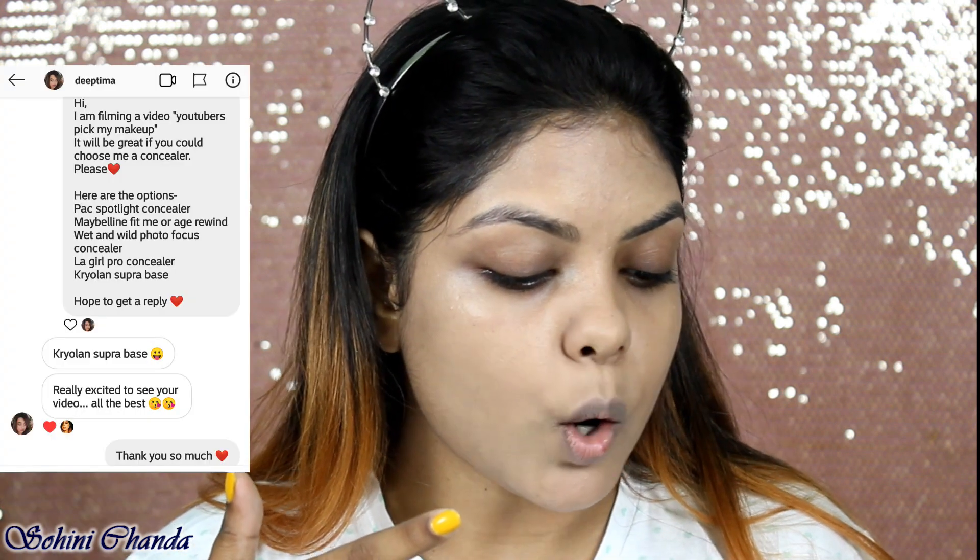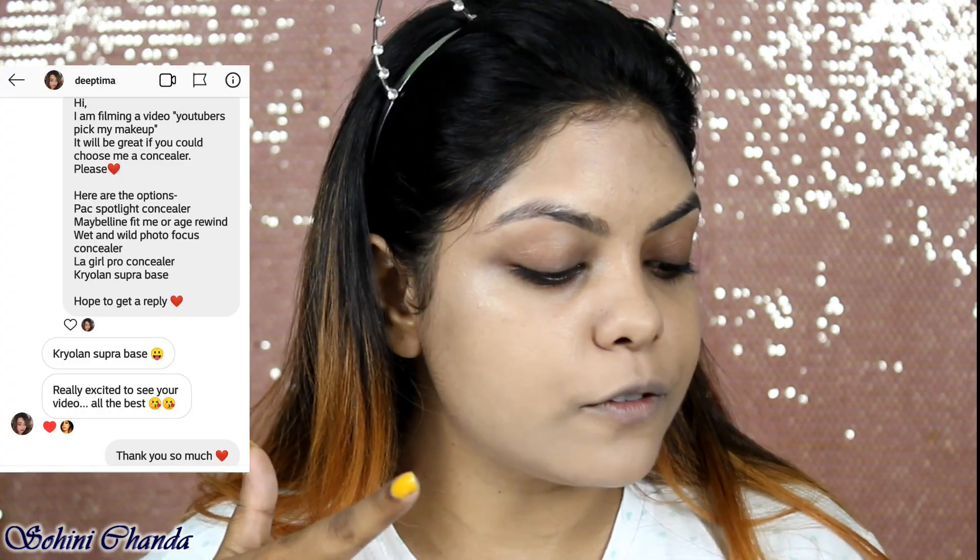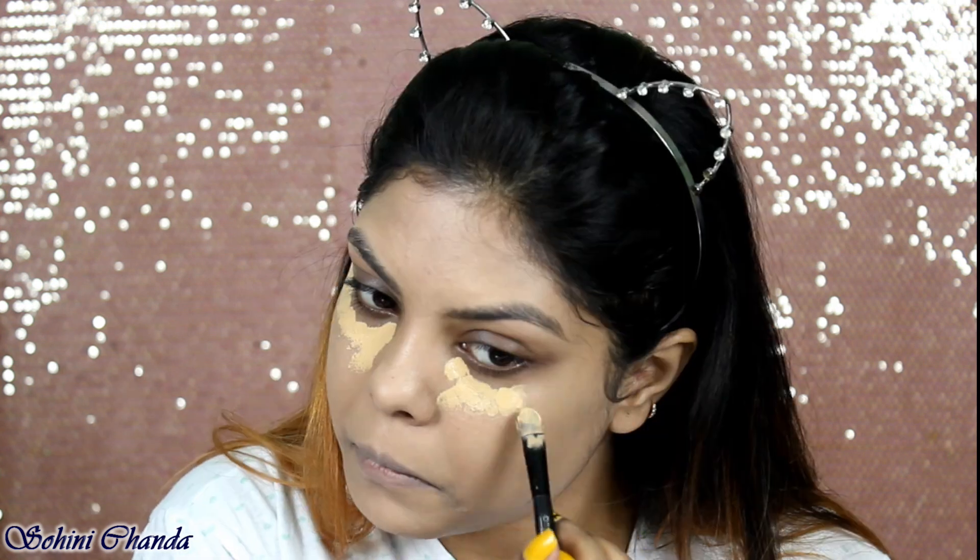Sorry if you see these marks — I actually fell down about a week ago. Next up is foundation. I DMed Srihajin and she did reply! The options were Maybelline Super Stay Matte, Pack HD Liquid Foundation, Nika Skin Shield, Wet and Wild Photo Focus, and L'Oreal Infallible. She replied: 'Wet and Wild Photo Focus Foundation.' I like the foundation but it's quite drying and you have to work really fast.